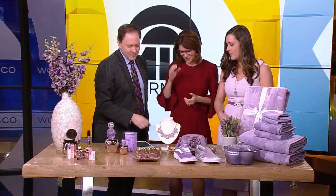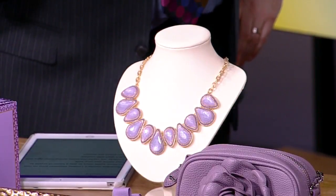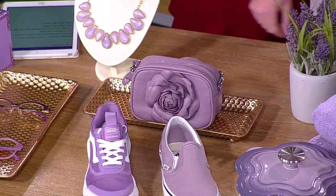If you want to do just a statement necklace, that's from Francesca's — an easy way to incorporate the color, and a little more inexpensive too, so you're not stuck with something. Also this clutch from Brightened Collectibles; you can also wear it as a purse. Love the flower detail here.